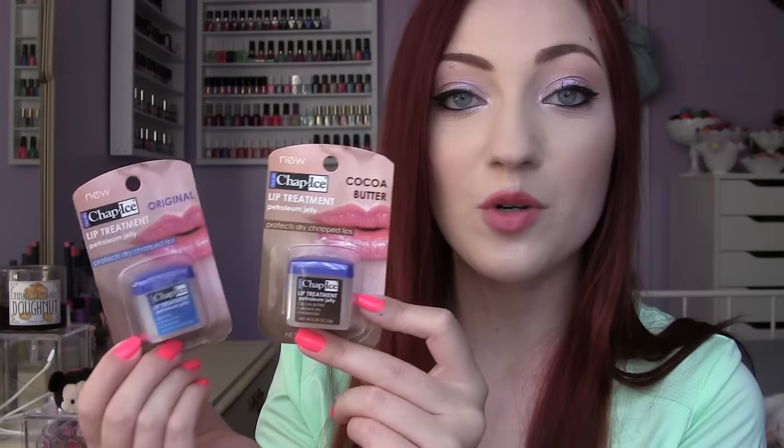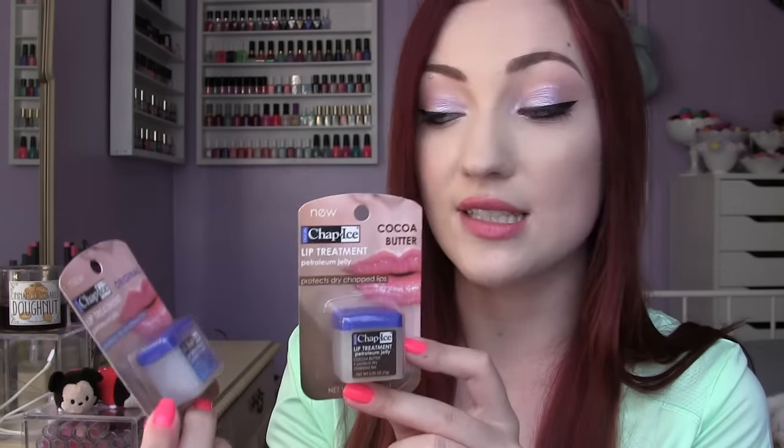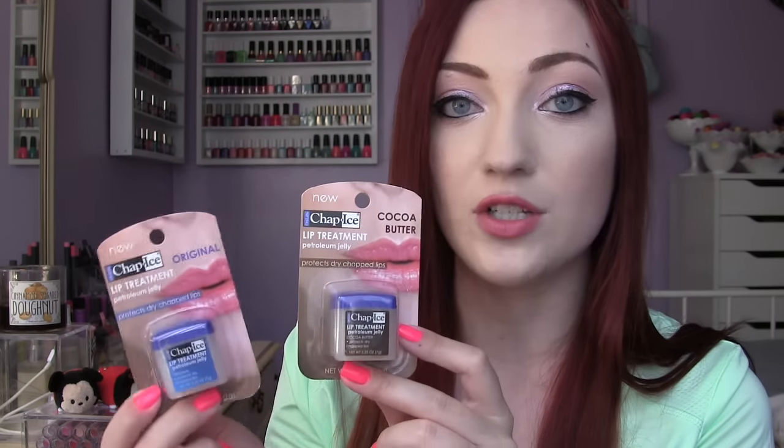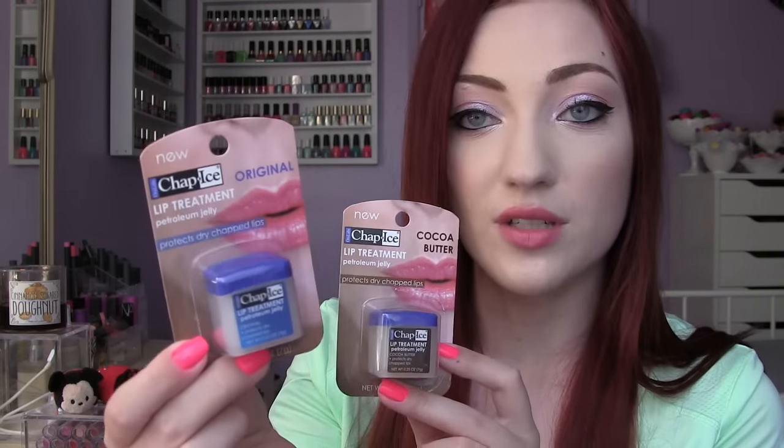I have some more Chap Ice — I found these at Dollar Tree. I can never find the sticks, but I came across these little petroleum jelly lip treatments. It's basically a different brand's version of the Vaseline lip therapies, which I love. I have Original, which is just plain, and then Cocoa Butter scent.